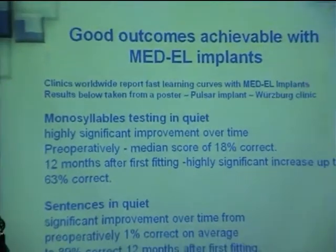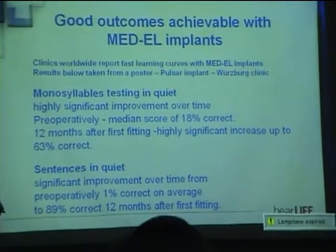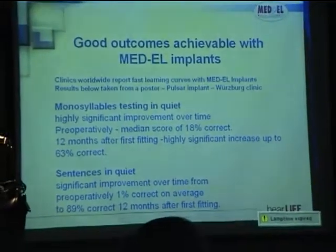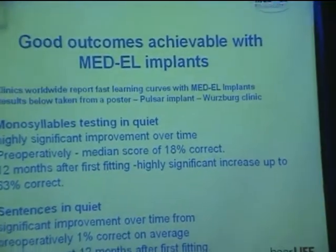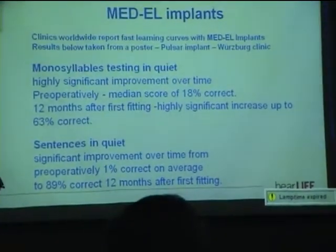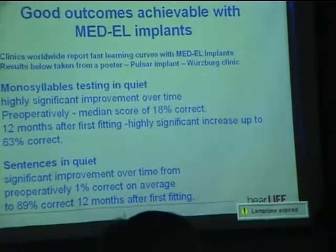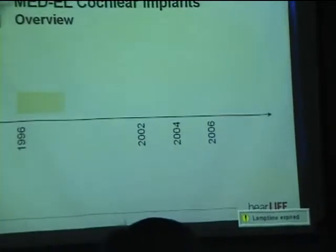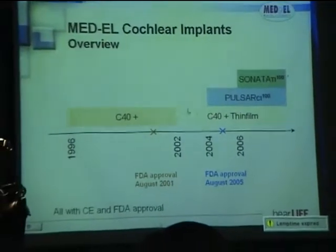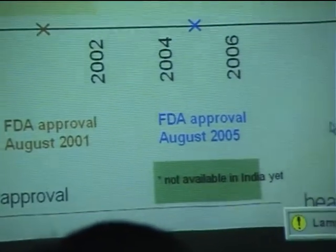Results from the Wullstein Clinic with the Pulsar implant show monosyllable testing after 12 months reaching up to 63%, and sentence scores up to 89% correct at 12 months after the first fitting. This demonstrates implant performance across generations. We also offer the C40, and Sonata will be released sometime next year.